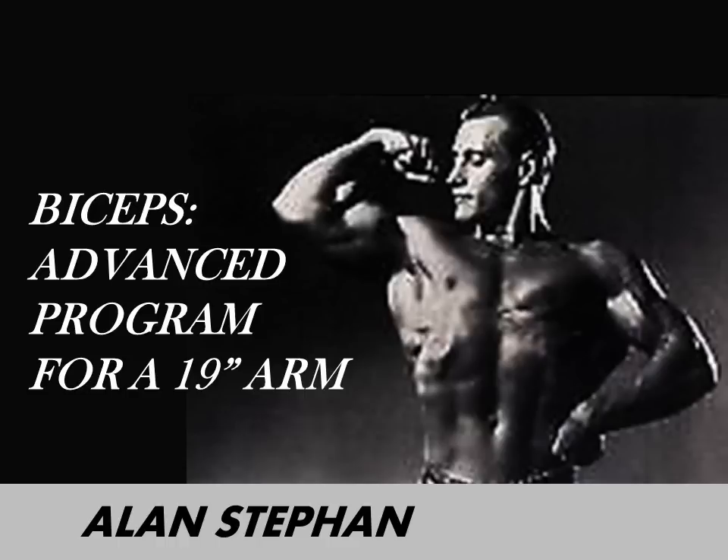Why was Alan so obsessed with biceps development? He states that the biceps can truly make or break a physique. He explains how so many bodybuilders can change their physique from average to a more powerful, championship-winning look by simply specializing on the biceps. He puts it clearly: imagine a bodybuilder with powerful thighs, chest, lats, broad shoulders, and skinny arms — now add some pretty decent biceps and you've got a championship-winning physique.